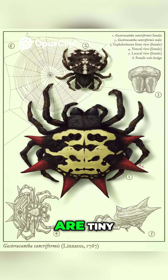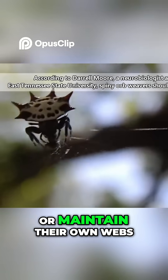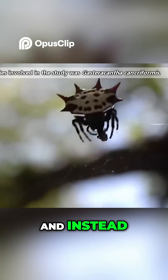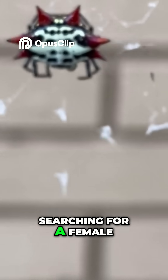Males, on the other hand, are tiny, with fewer or no spines and less colorful. They tend not to build or maintain their own webs, and instead spend most of their lives constantly on the move, searching for a female to mate with.